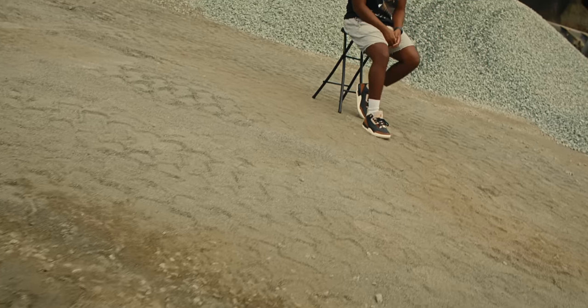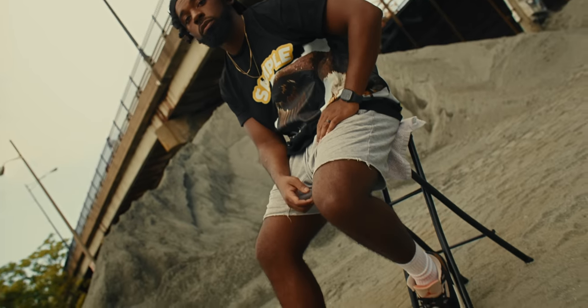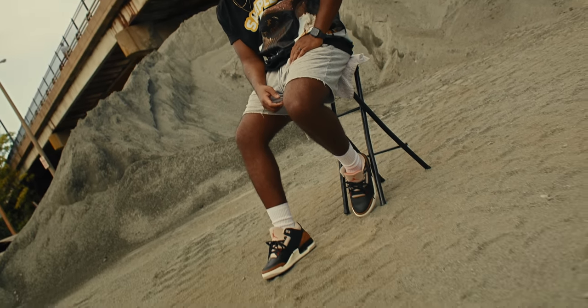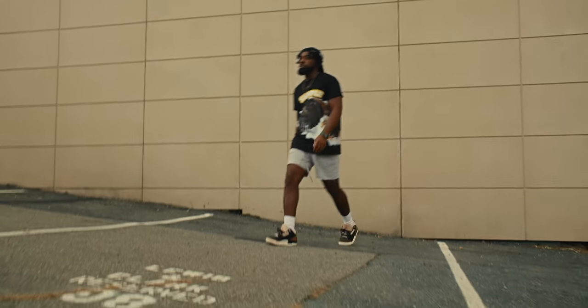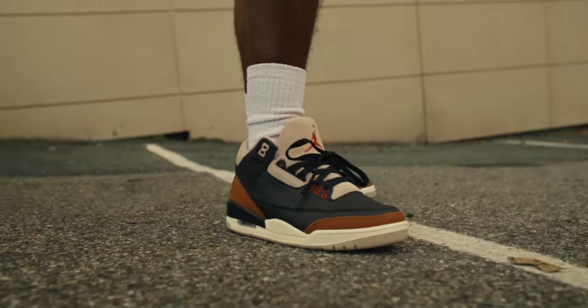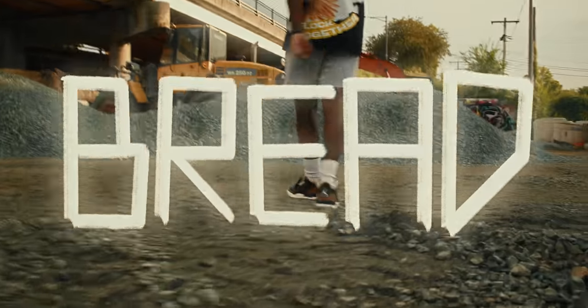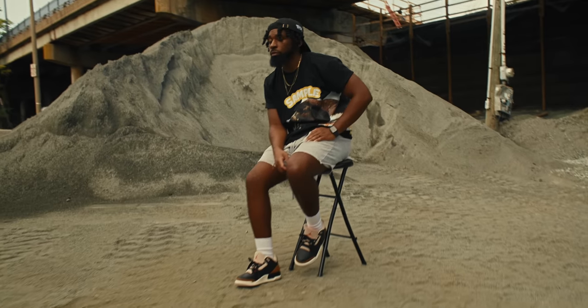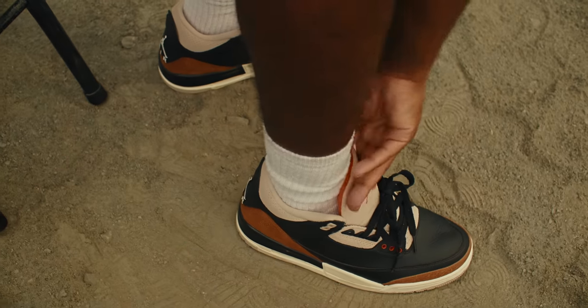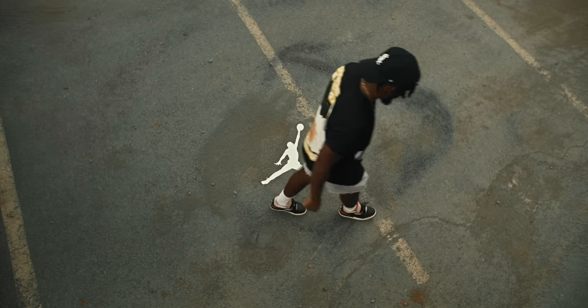Your shoes are more than just protection for your feet. They're your confidence. Your style. Your conversation starters. Your first choice before you even get dressed. Your shoes dictate your entire mood for the day. Your flow. Air Jordan — the shoe for most.